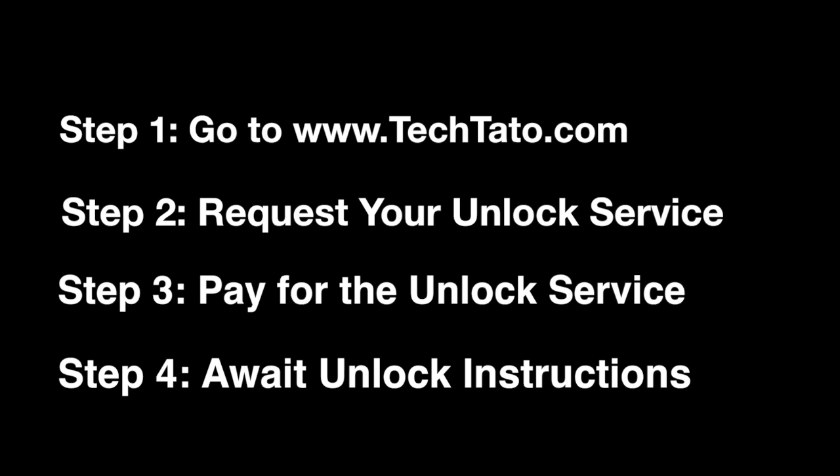Now if you're interested in the service, head over to my site, request it, pay for it, and simply await the actual unlock instructions.